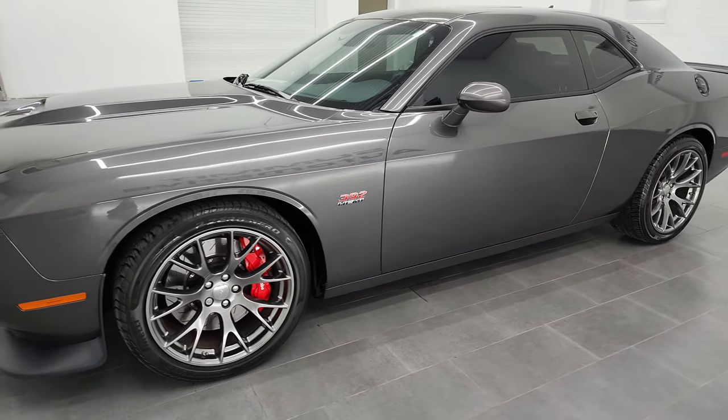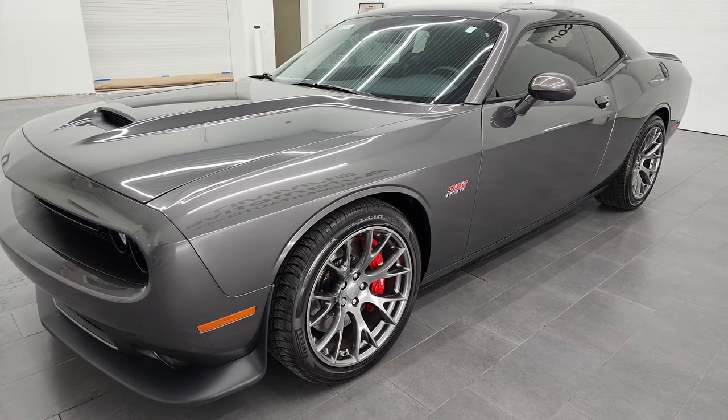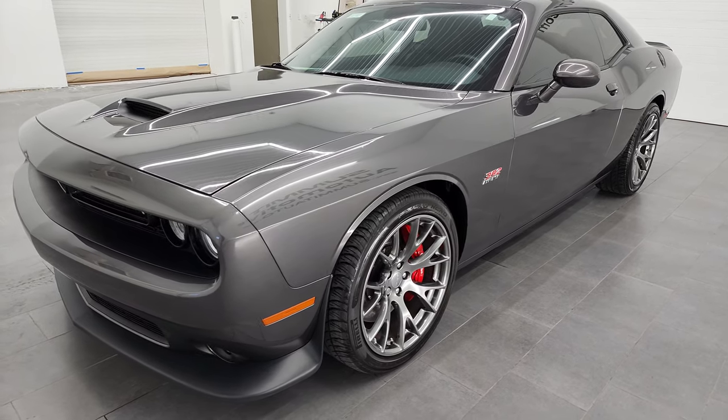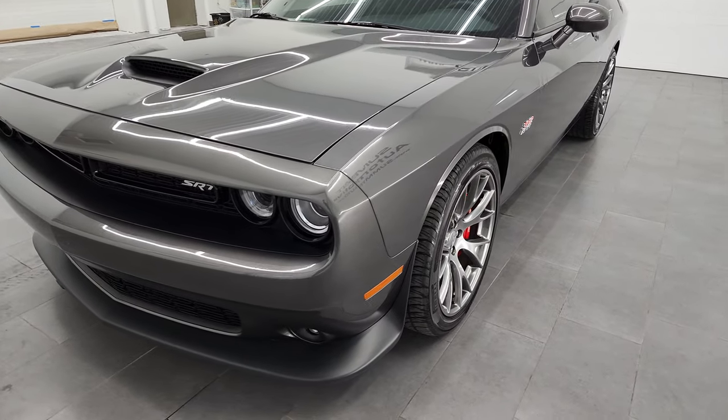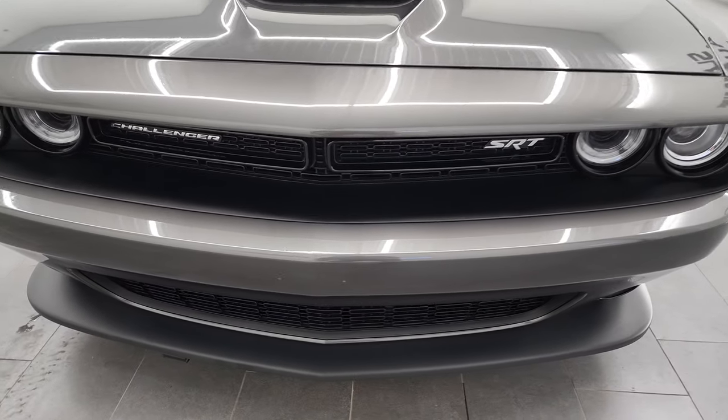This 2016 Dodge Challenger SRT8 392 Hemi has the 6.4 liter V8 Hemi engine — it puts out 485 horsepower. This car has been fully safetied and inspected by our service shop per the state of Wisconsin inspection process. It has a fresh oil and filter change, all the fluids have been checked and topped off, and this car is 100% ready to go.